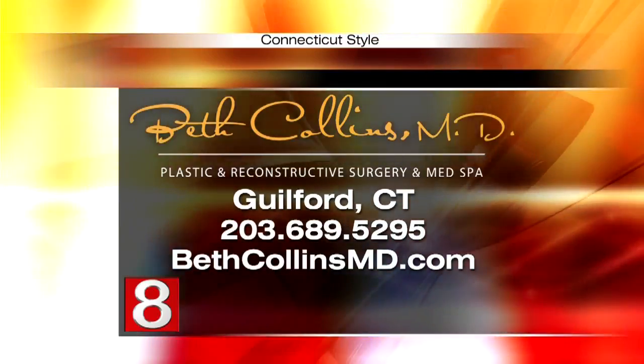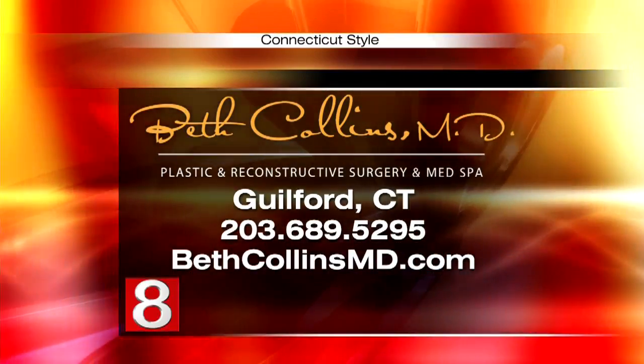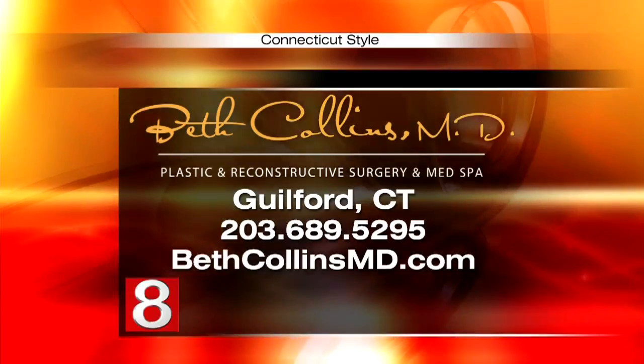Very nice procedure. Thank you for explaining it to us — appropriate for Thanksgiving week, I suppose. For more information, you can visit BethCollinsMD.com or simply call 203-689-5295. Dr. Collins, thanks again for being here. Thank you.